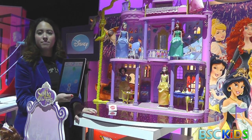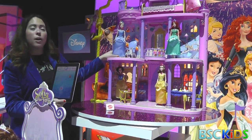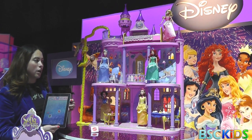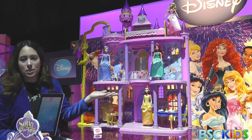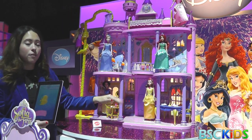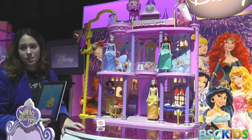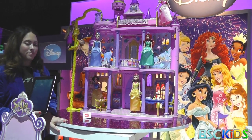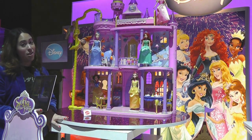The castle does not come with all the princesses shown — these are our sparkle dolls, featured separately. All the girls' favorite princesses are back in these glittery bodices and satin skirts. The castle comes with all the furniture and 30-plus pieces. No dolls are included with the castle.